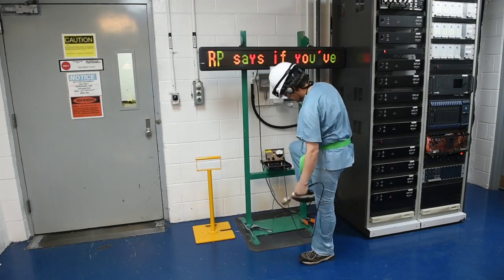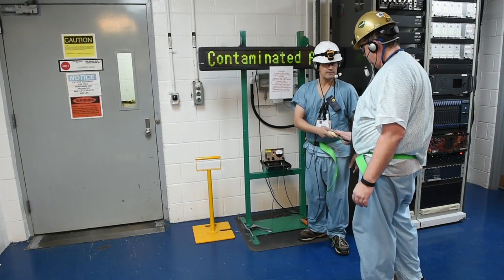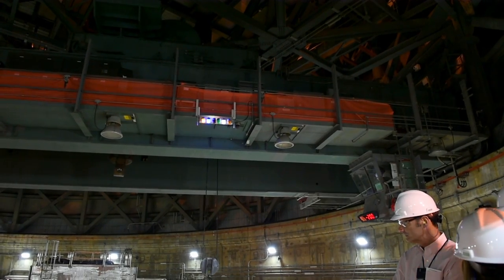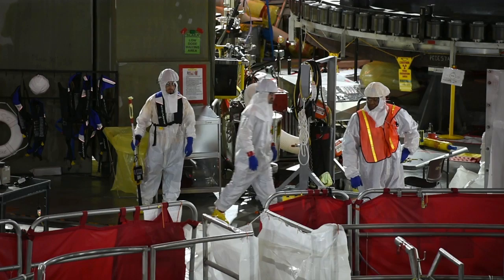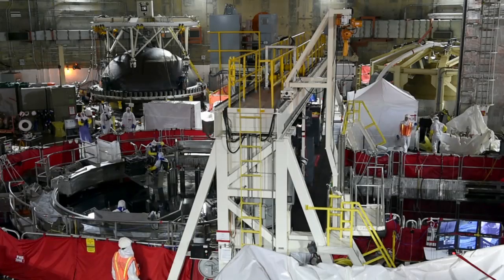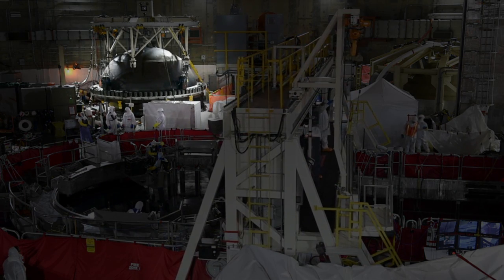Workers can also frisk themselves at hallway stations if they've been in a contaminated area. During the outage, the heavy concrete floor around the reactor is removed by an overhead crane, like massive pieces of a jigsaw puzzle. This gives workers access to the reactor. The 21-foot-wide head of the reactor is unbolted and set aside so workers can get inside.